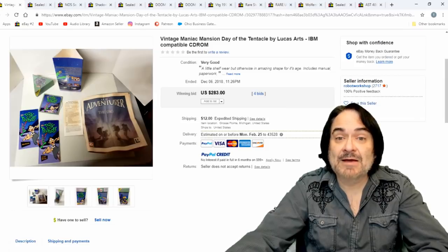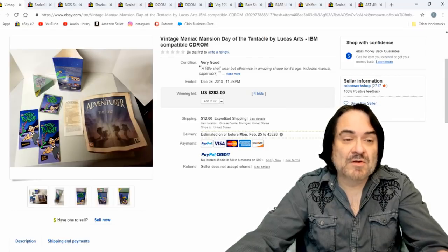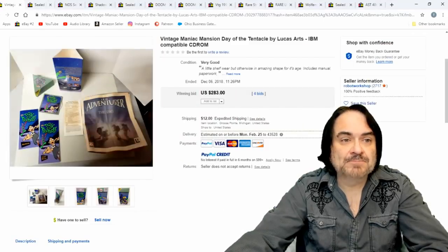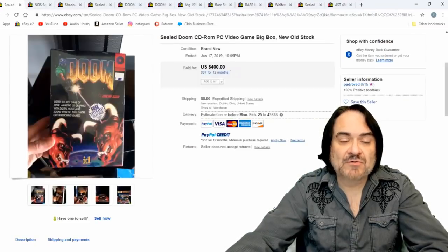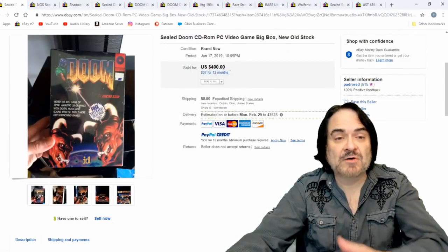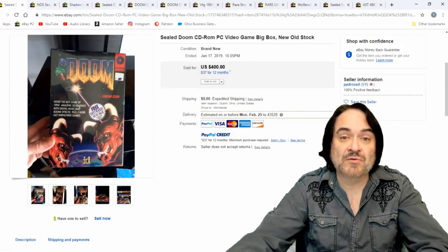$283 for Maniac Mansion — another well-known game. So $283 on that one. The more complete, obviously, the better. I've got a bunch of games right now that we picked up not too long ago, and I'm literally starting to go through them. That's why I decided to put this together today.